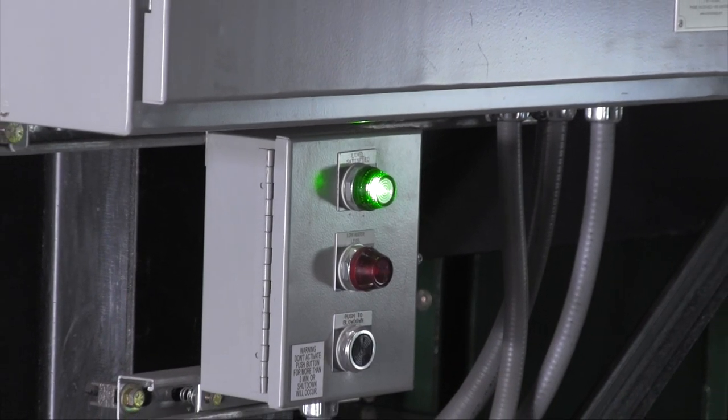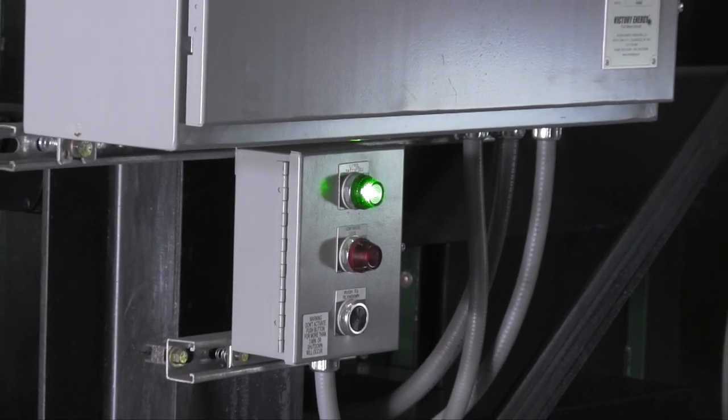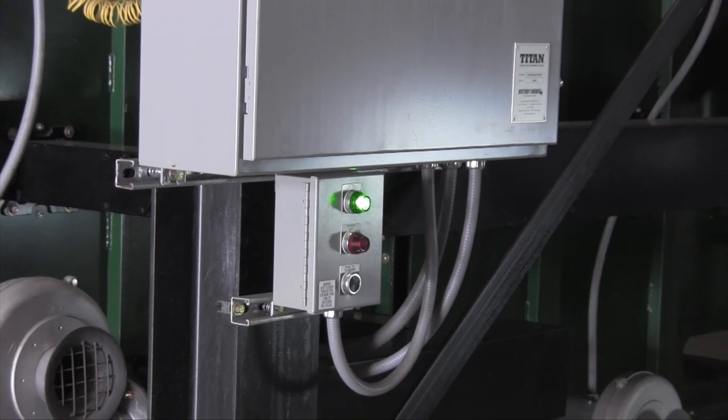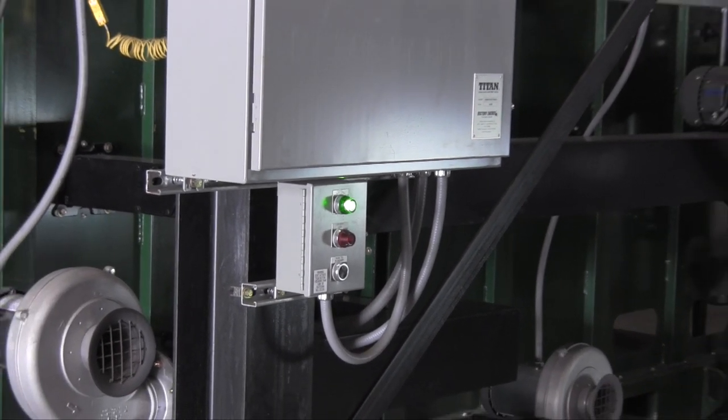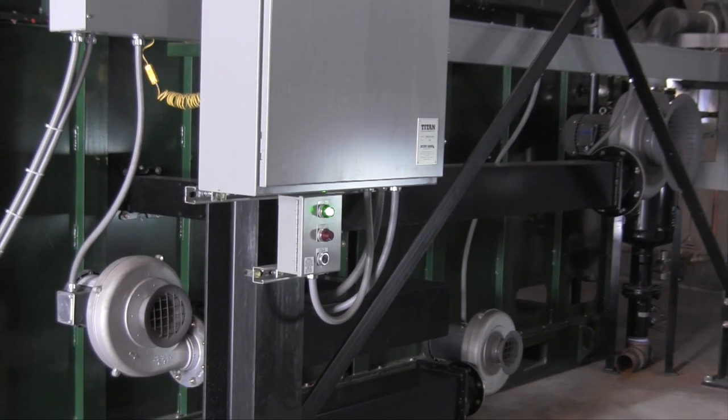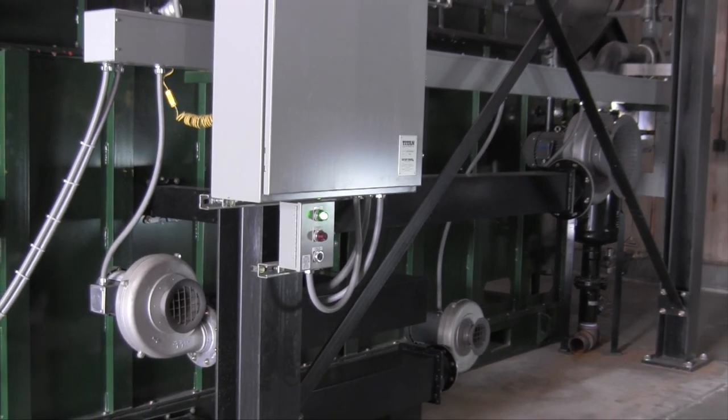The secondary combustion chamber, which is located directly above the primary combustion chamber or firebox, is used to hold the combustion gases for added residence time at high temperatures to lower and or eliminate possible harmful stack emissions.